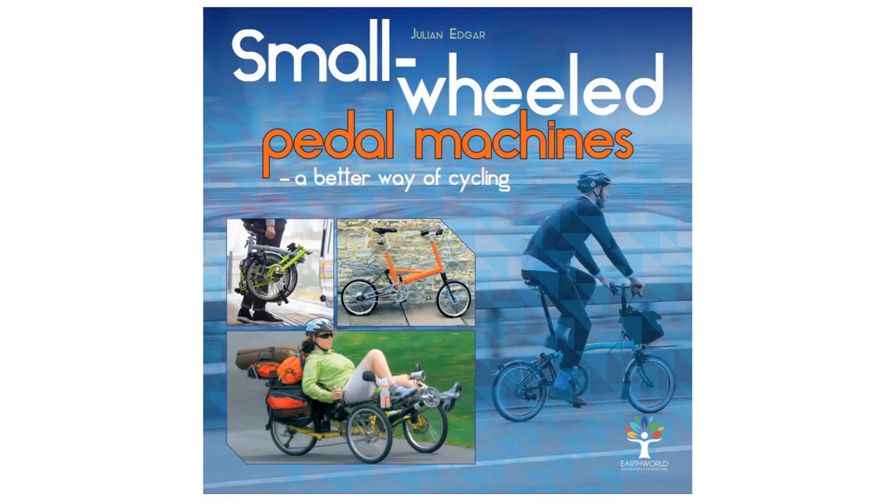You can read all about the advantages of small wheeled bikes in my book, Small Wheeled Pedal Machines: A Better Way of Cycling, and I recommend it to you. Thank you.